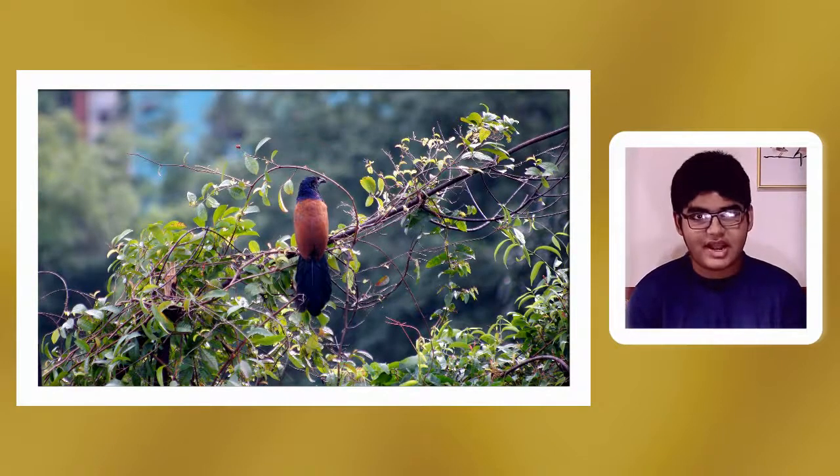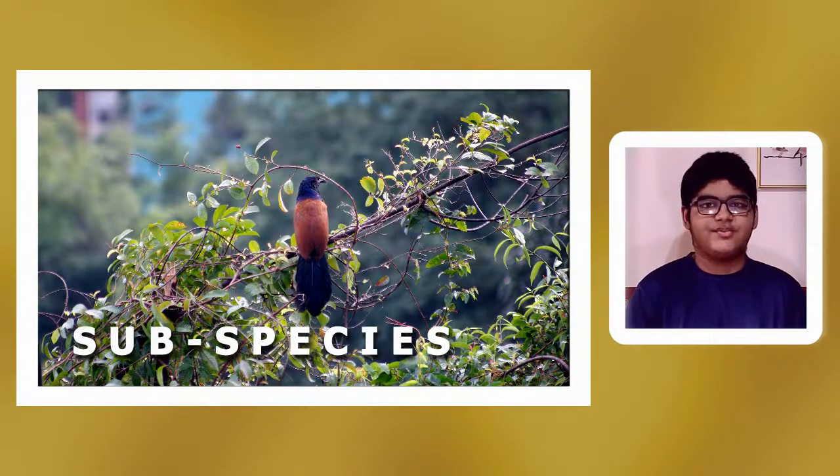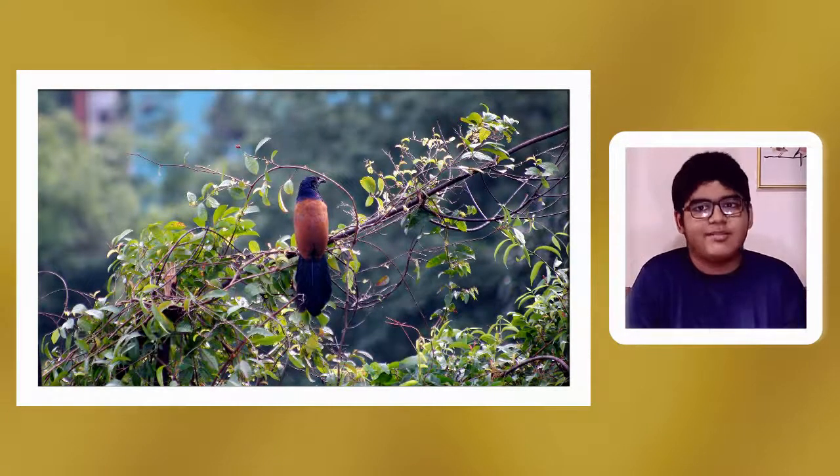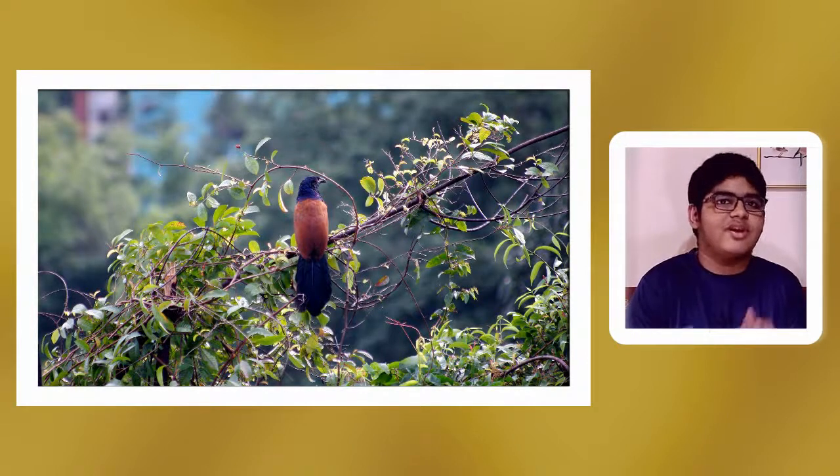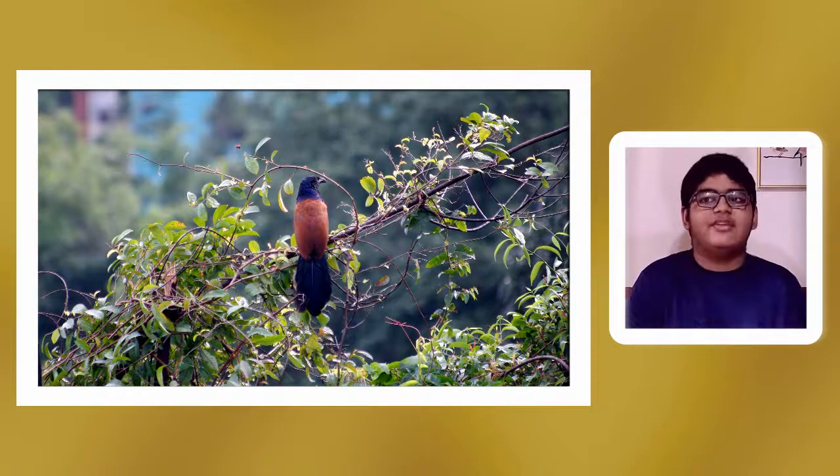The subspecies of the Greater Coucal: the nominate form, Centropus sinensis sinensis, lives in the Indus Valley, Sub-Himalayan and Gangetic Plains, and the foothills of Assam. Being the nominate subspecies means this is the form from which all other subspecies arose, originating from North India. Their lifestyle there must differ since there are fewer palm trees and more arid, stony terrain.